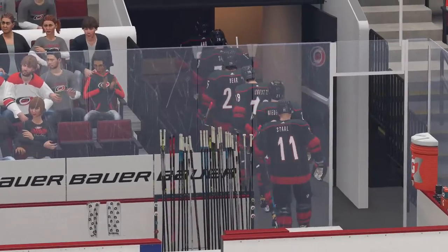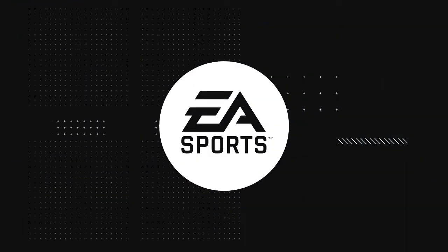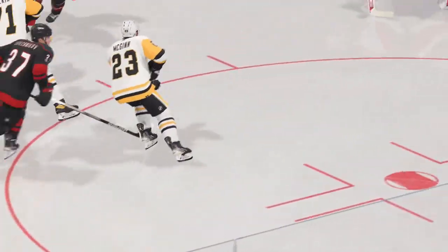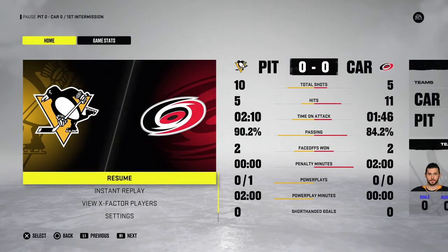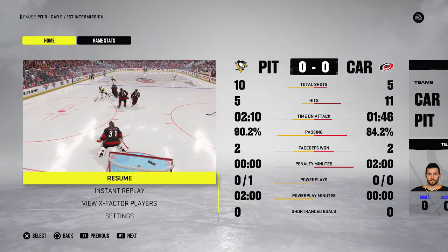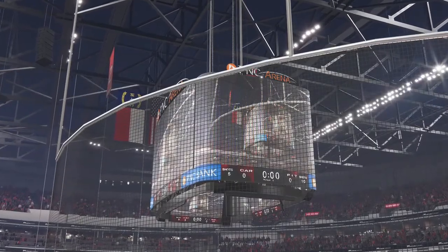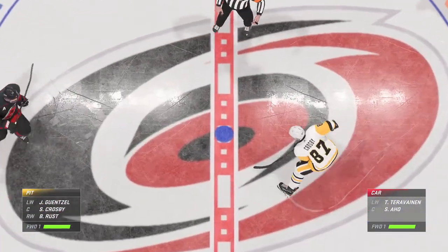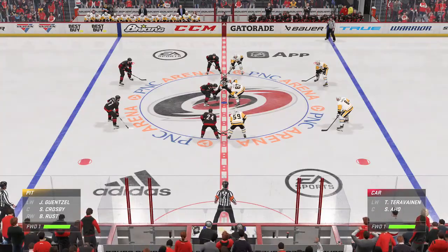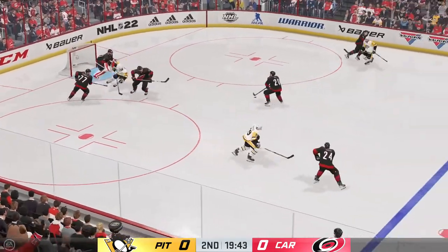Still no score in this one. Still lots of hockey to come on EA Sports. Welcome back, everyone. He's Ray, I'm James. Second period set to go. Both teams still feeling each other out after a scoreless 20. Let's see if that changes here in period number two.